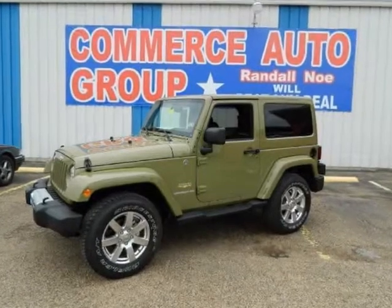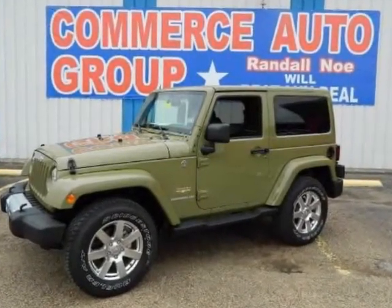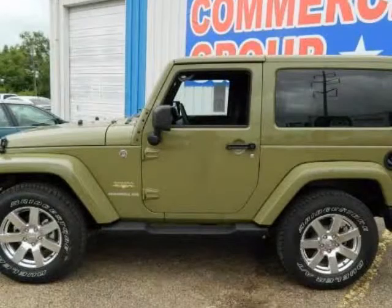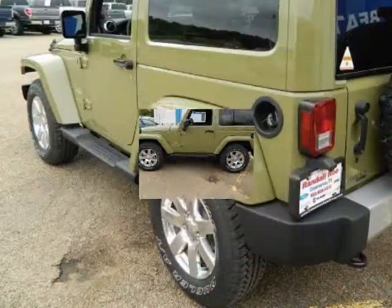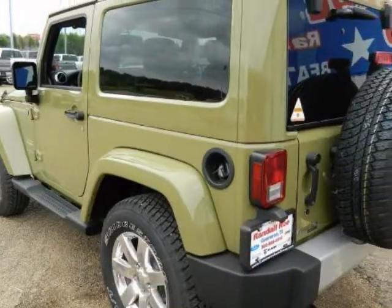We think you will love this new 2013 Jeep Wrangler 4-Wheel Drive 2-Door. It comes fully equipped with ABS, 4-Wheel Drive, Air Conditioning, Alpine Premium Sound, and many other features.